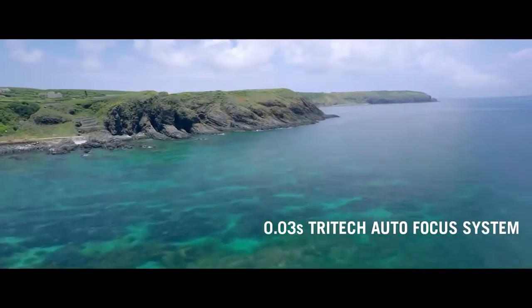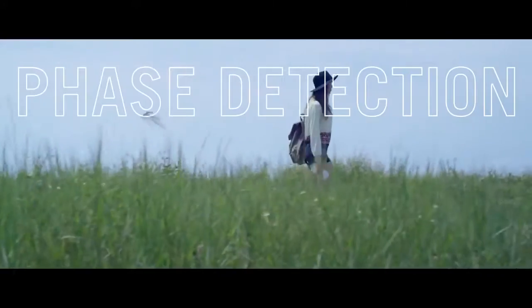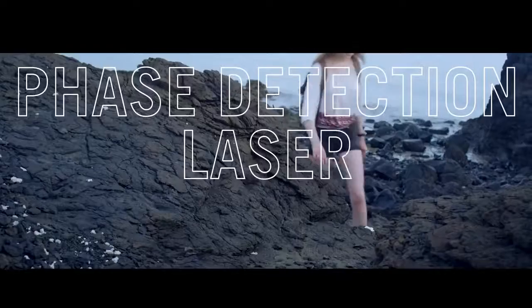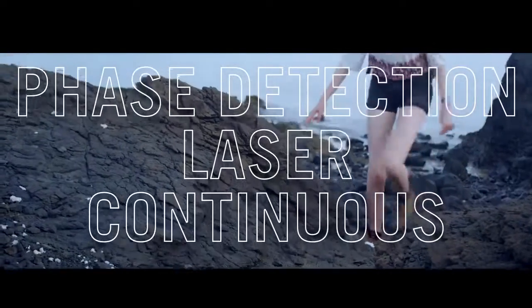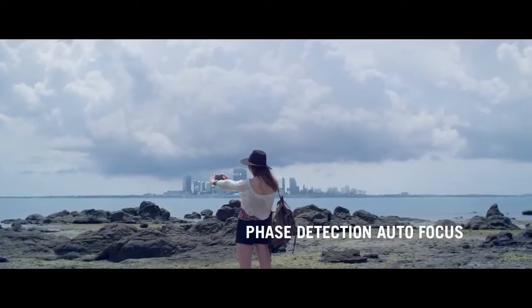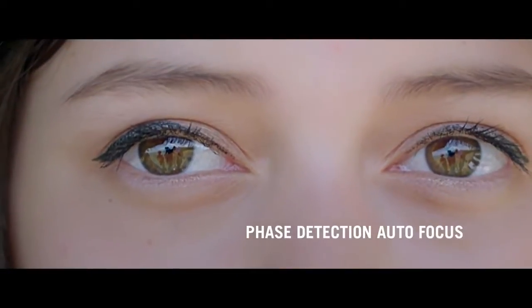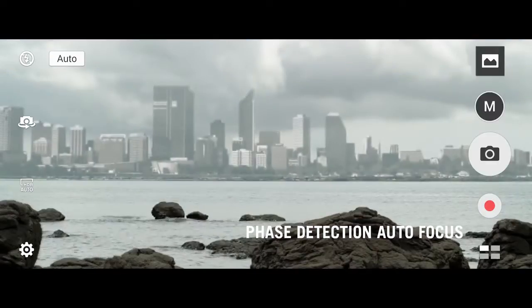TriTec Focus is Asus' exclusive technology that combines phase detection autofocus, laser autofocus, and continuous autofocus in one system. Through phase detection autofocus, the Zenfone 3 series can precisely and accurately locate the correct focus point in a mere 0.03 seconds.